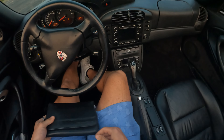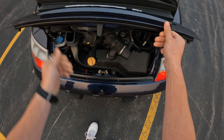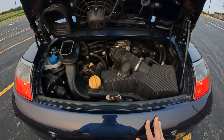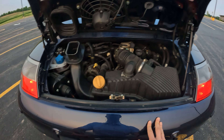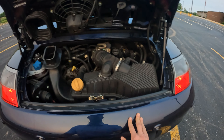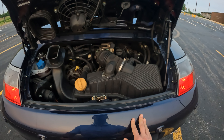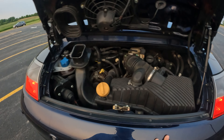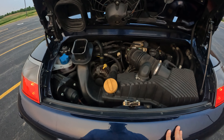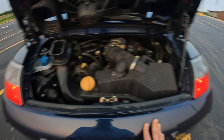Let's pop the back open and take a look at that 3.4 liter flat six. Pumping out 300 horsepower, the 996 was the first generation where Porsche moved away from air-cooled engines and into water-cooled. You can actually see a bunch of the engine here in the back, as opposed to the newer models where you can really only see the oil levels.